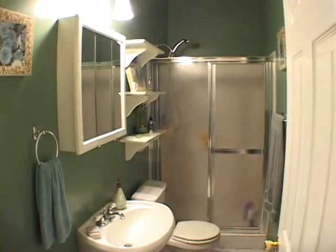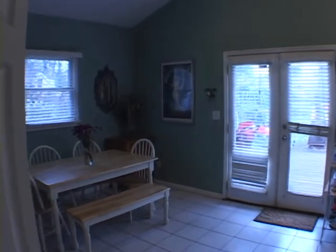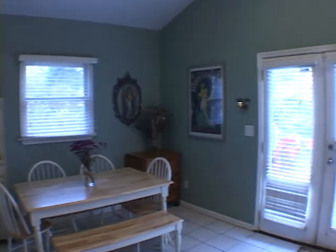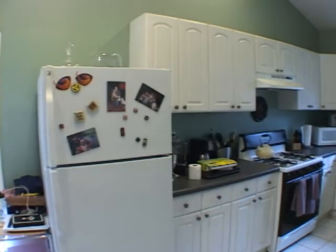Moving forward, we will enter a vaulted dining room and it is adjacent to a kitchen featuring abundant cabinet space. This area would be perfect for entertaining.